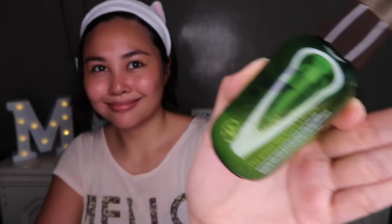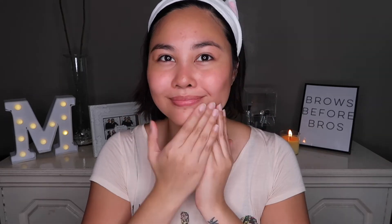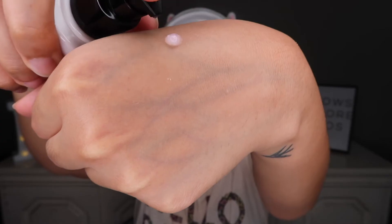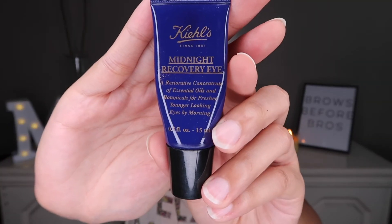Here I'm using the Innisfree Green Tea Seed Serum, which is great for dry-skinned people like me. I use two pumps and just use my hands to spread it all over my face. Then I'm using the Chica Y Chico Skin Glow Essence — I use one pump and place it on the high points of my cheeks. This really makes my skin look dewy.